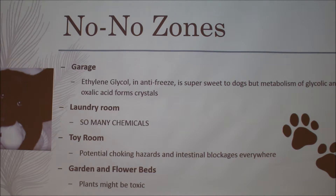Other no-no zones include the laundry room — there are a ton of chemicals in there, and if something were to fall over, fumes could cause blindness and irritate the lungs. Toy rooms are full of choking hazards and intestinal blockage risks — little toy cars can easily be swallowed and get lodged in the throat. And as mentioned earlier, gardens and flower beds are also hazardous.